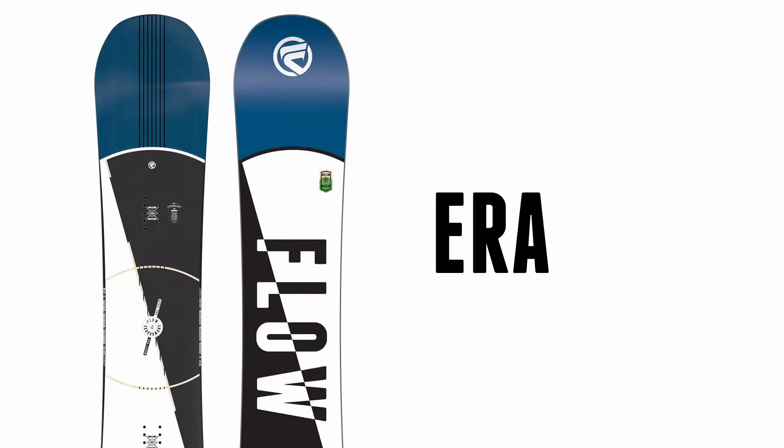The Era. All-mountain. Freestyle. Freeride. Park. It's a new era.